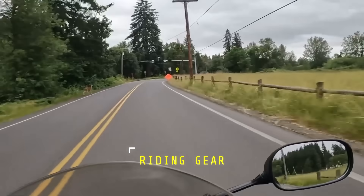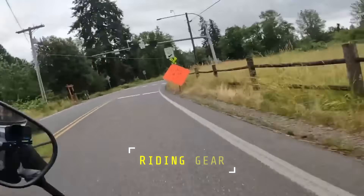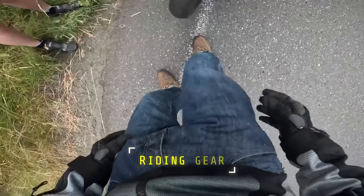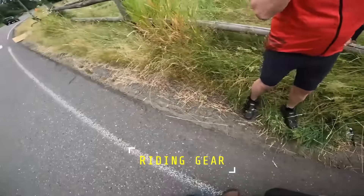So I thought now would be a good time to talk about deer strikes on motorcycles and some things that we can do to protect ourselves. The first and biggest tip I have for you is to wear your riding gear. You were lucky you didn't get badly injured. I'm lucky I wore all my gear.